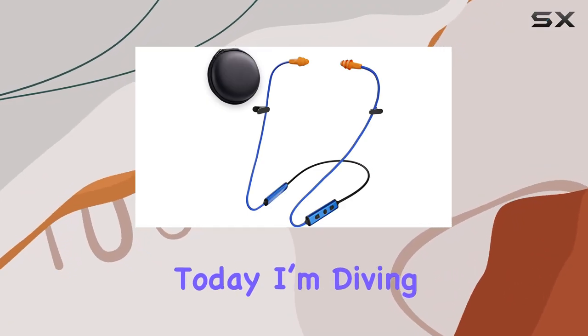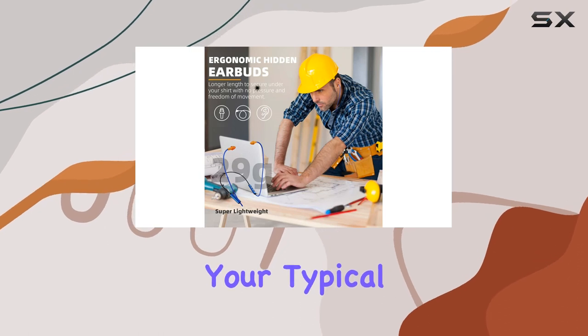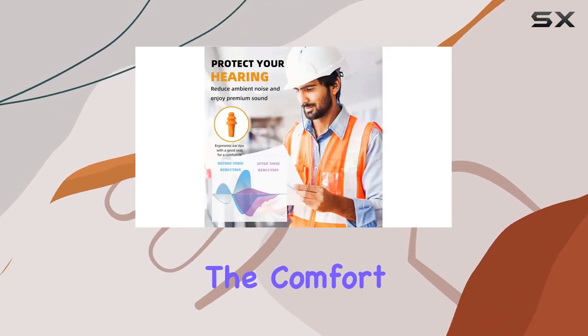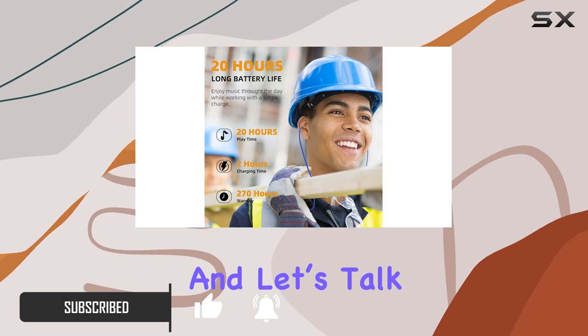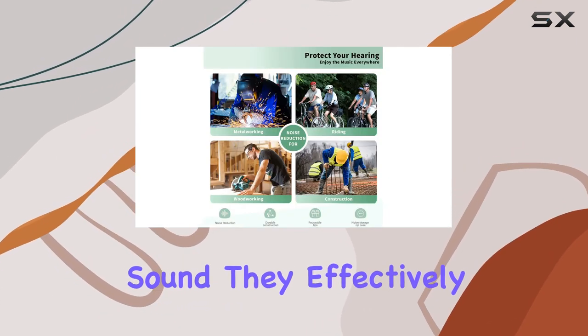Hey everyone, today I'm diving into the Elitim Bluetooth earplugs headphones. These are not your typical earbuds — they're designed for both safety and sound quality. The comfort level here is top notch, thanks to those ergonomic in-ear tips that mold perfectly to your ear. And let's talk about the noise cancellation — these earplugs do more than just isolate sound.